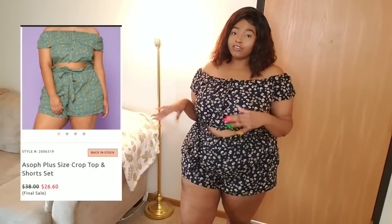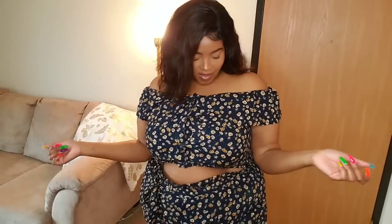This is so freaking cute — I love this two-piece set. I'll put how much it costs on the screen. I typically get a 3x in Ace Soap because I feel like it fits me a little bit better. This set is a size 3x, both the top and the bottom. Look at the little detail — it has daisies all over! I think that is so girly and cute. I have been so into flowers lately — it just makes me feel so good for summer.